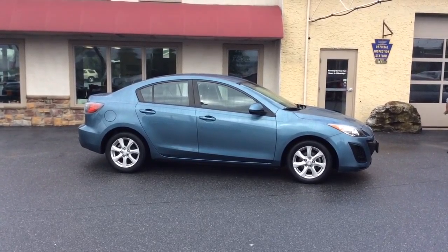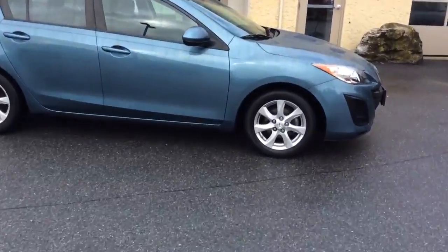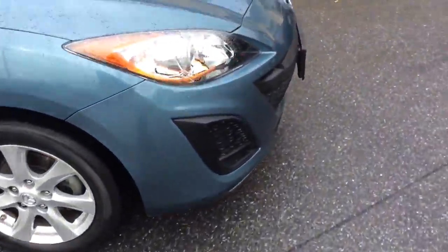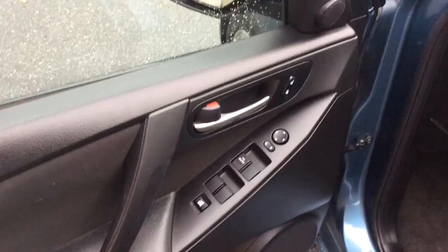Hello and welcome to Rocky Ridge Auto Sales here in Ephrata, Pennsylvania. We've been here selling quality used cars and trucks at low, no-hassle market pricing since 1979. My name is Jesse, I'm one of the salesmen here, and today I'm going to show you this 2011 Mazda 3 sedan that we just got in stock.